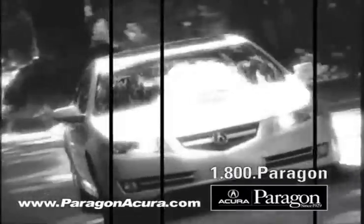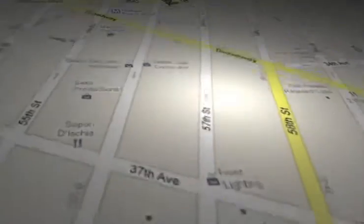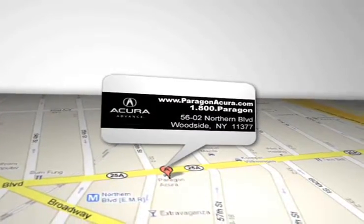Call, click, or come in for more information. Paragon Acura is located at 5602 Northern Boulevard in Woodside, New York.